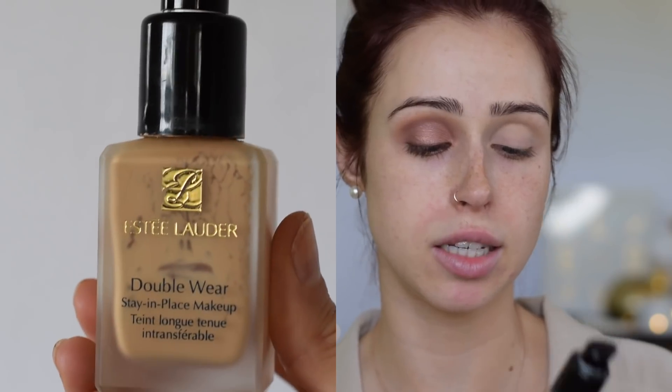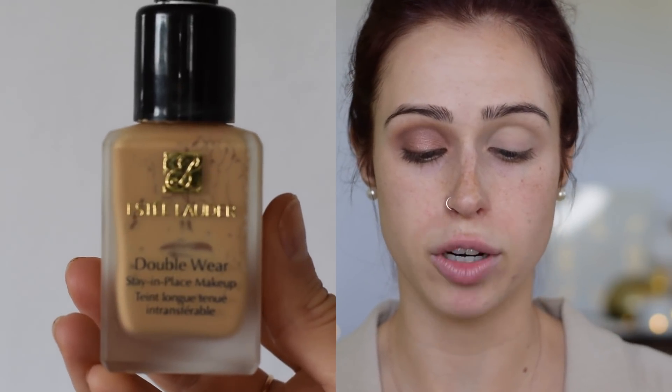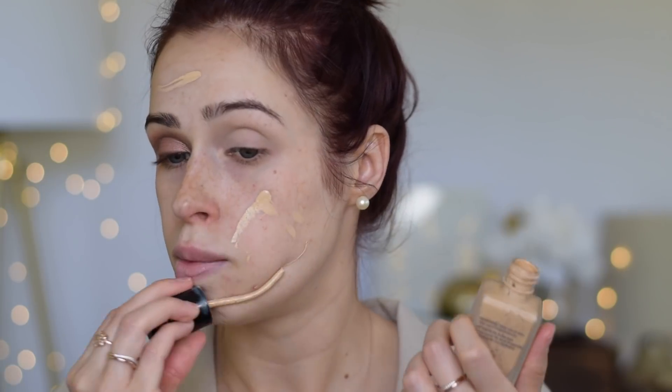Now that the eye is done, I move on to my face. My ride-or-die bride foundation is the Estée Lauder Double Wear. I love this foundation — I recommend it to everyone. It's super lightweight, the coverage is so nice and buildable. If there's no acne I can just blur out the face; if there are blemishes I can cover them really well without appearing cakey. It's such a nice formula — so thin and natural on the skin.